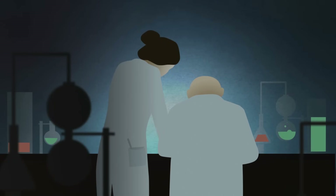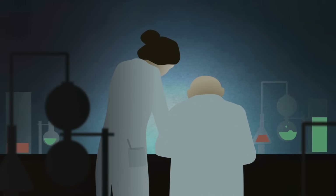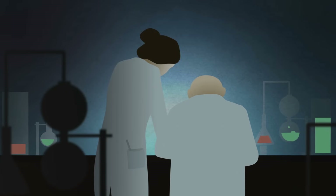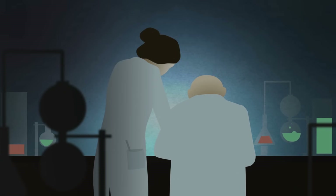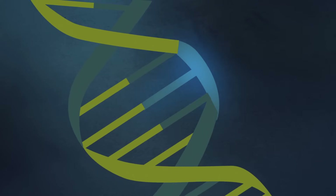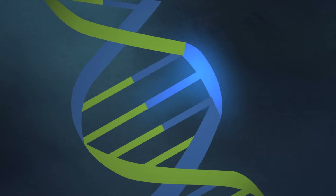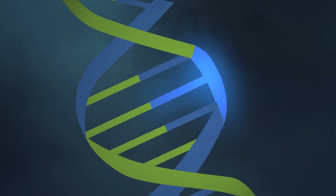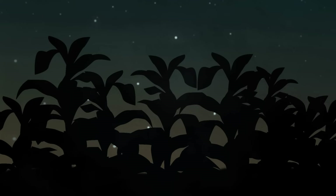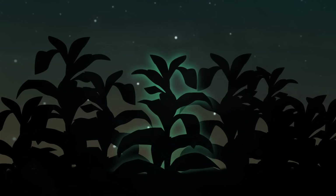Once scientists figured out how the firefly creates its luciferase and luciferin, they used genetic engineering to make this light-producing reaction occur inside other living things that can't glow. For example, they inserted the genes — or instructions — for a cell to create firefly luciferase and luciferin into a tobacco plant. Once there, the tobacco plant followed the instructions slipped into its DNA and lit up like a Christmas tree.